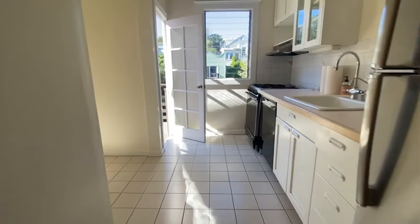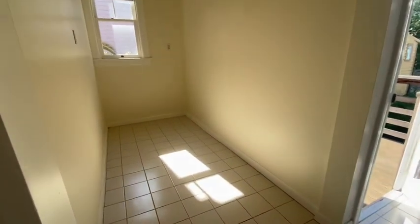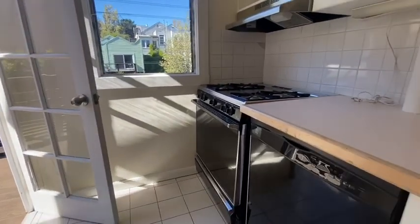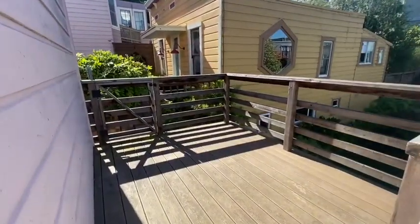Beautiful bright kitchen. There is a nice office nook here. Gas range. Dishwasher. Direct access to a private deck.